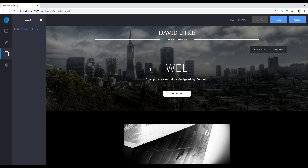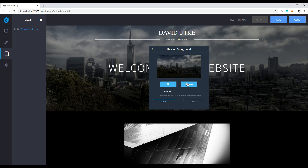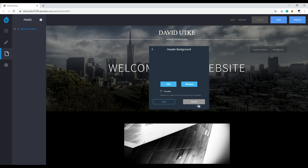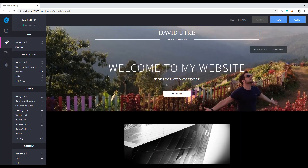Next, update the welcome heading — change 'Welcome to Skyline' to something like 'Welcome to My Website' with a strong call to action. Click 'Header Design,' then 'Background' to change the background image. Click Remove, then Upload Image, select your own image, and click Save. You'll now have your photo and basic text displayed. For the 'Get Started' button, click it, set the URL to wherever you want to direct visitors — like your YouTube channel — and click Save.